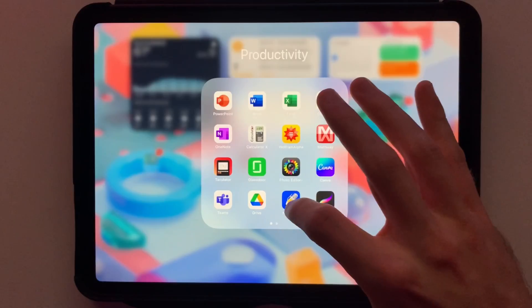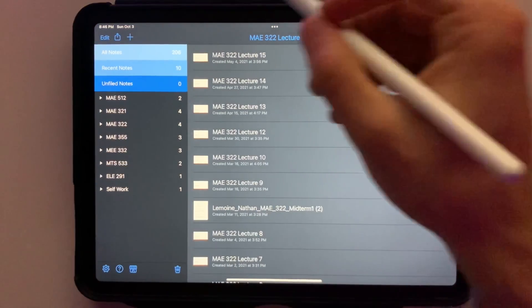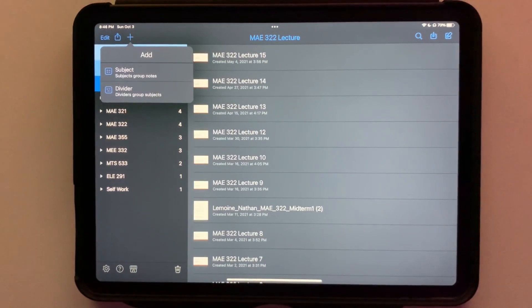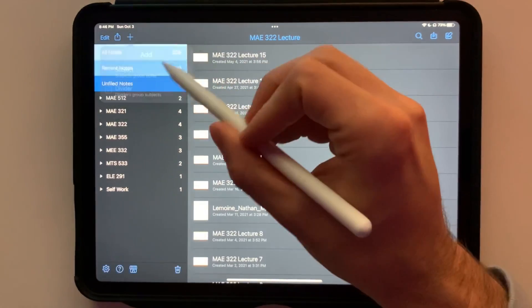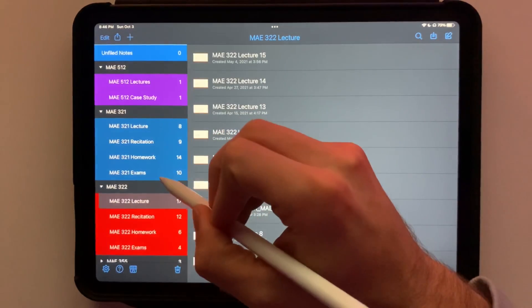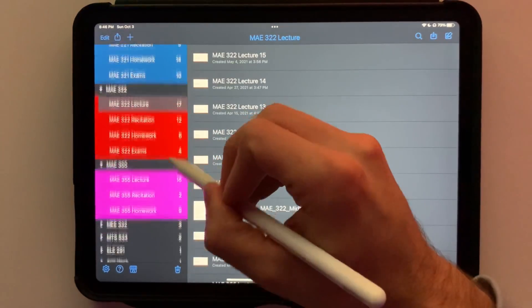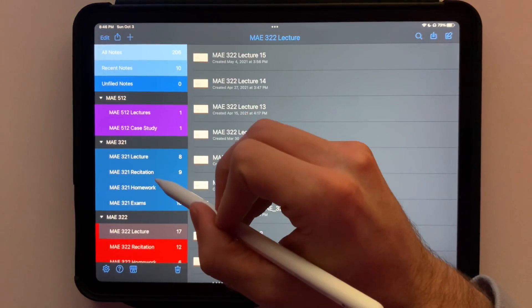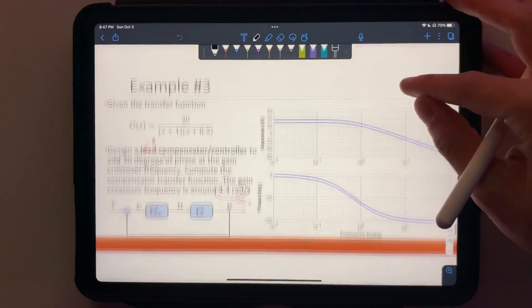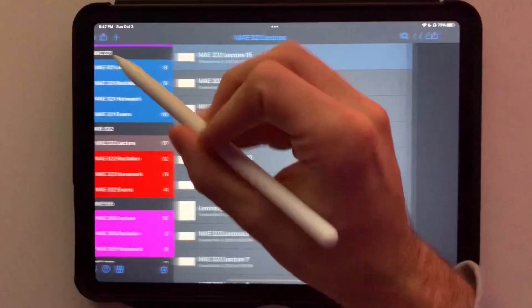The first category I want to cover is organization. This is probably the most drastic difference between the two, as they have very different organizational layouts. Looking at Notability first, it has a very simple but easy-to-navigate organization system. Pressing the plus button at the top left, you can either add a subject or a divider. You organize subjects into dividers — I use dividers as class names, with subjects inside for lecture notes, homeworks, study guides, labs, or worksheets. When you press on a subject, it shows all individual documents for that part of the class. Notability's organization is very simple and easy to follow.